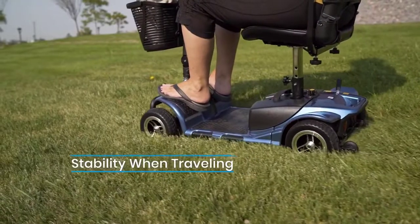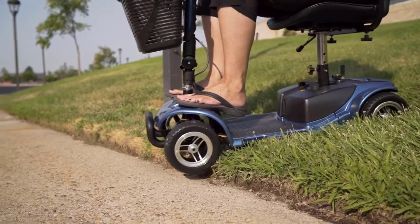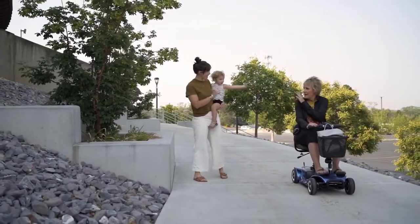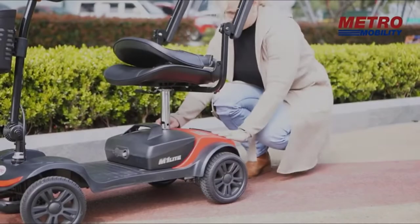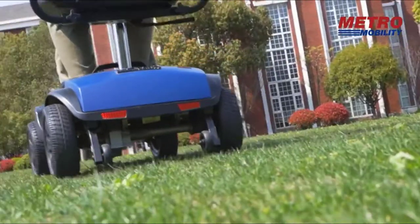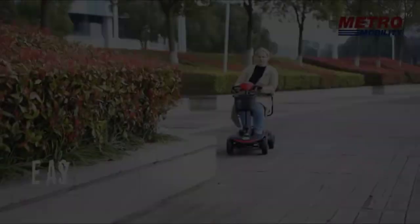Hello guys! As people age, their mobility decreases. This is especially true for seniors who may have difficulty walking or even getting up from a seated position. A good electric scooter can provide seniors with the independence they need to remain mobile and engaged in life. There are a variety of electric scooters available that cater to seniors, so it's important to choose the right model for your needs. In this video, I have listed 5 best electric scooters for seniors.